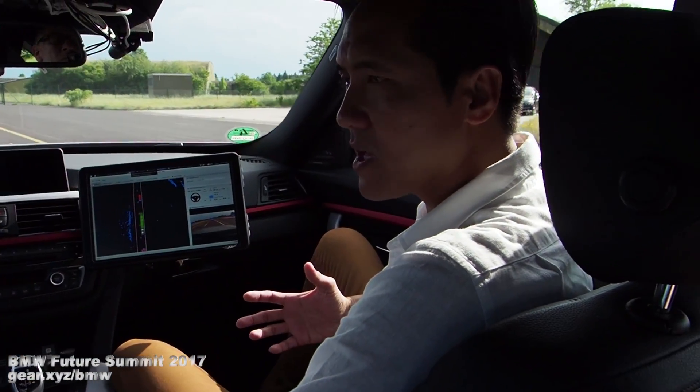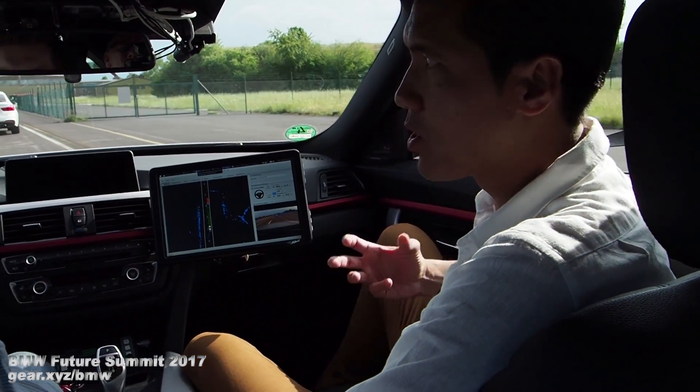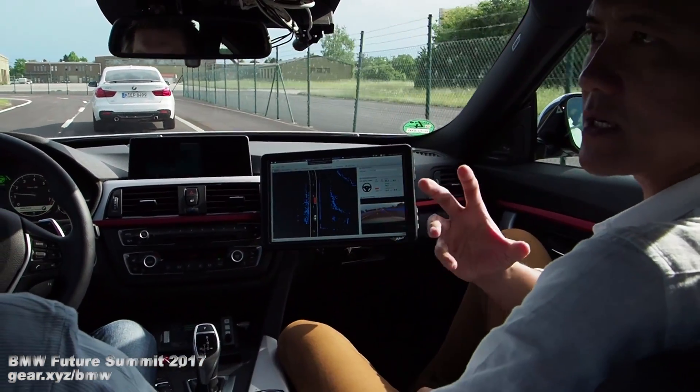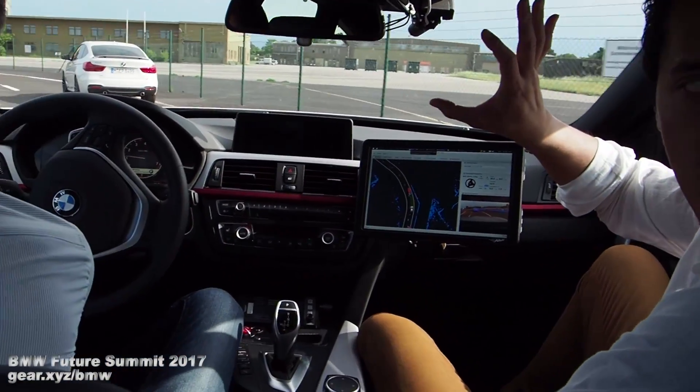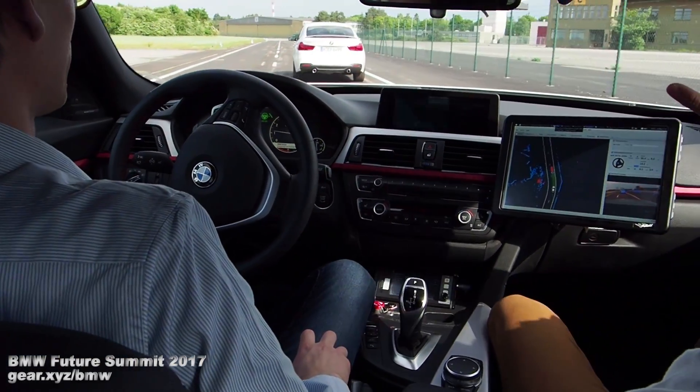With that being said, we definitely need 5G technology because there's so much data. So that brings up a good point — how much of the local data is required on the car versus being connected to the cloud for all this to happen?